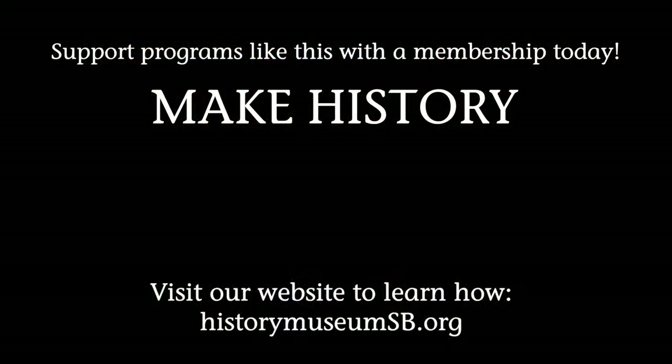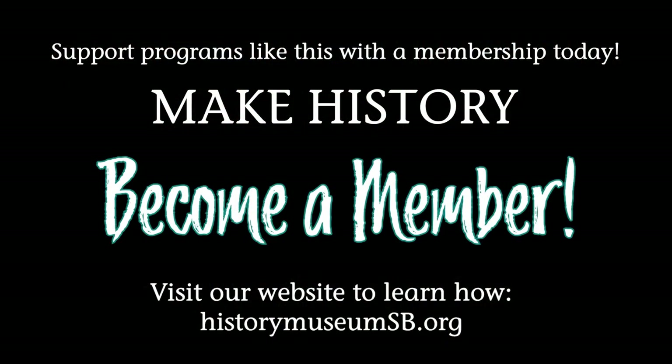Thank you for joining me today for Curiosities of Kapsha Home. We offer guided tours of the Oliver Mansion and invite you to visit our website for more information. See you next time.